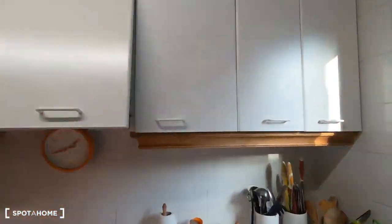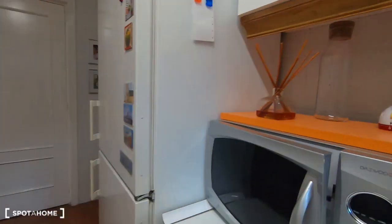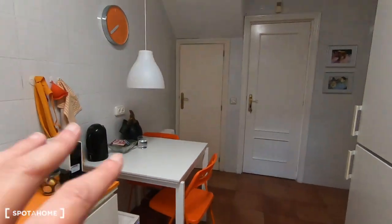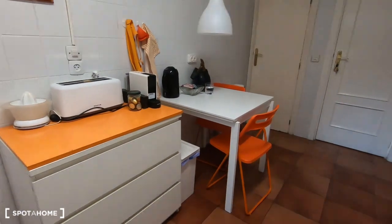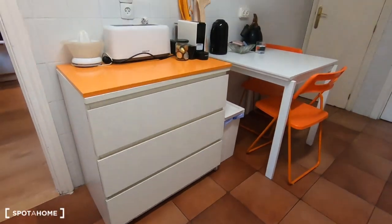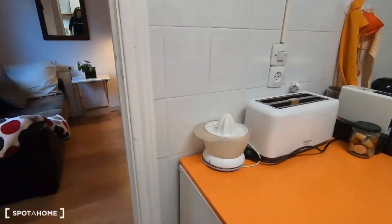There are kitchen cabinets to keep all your things — glasses and other items. There is also a dining table with two chairs, plus additional chairs, a toaster and a coffee maker.